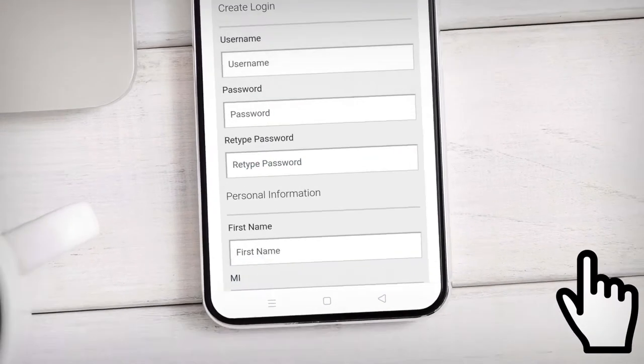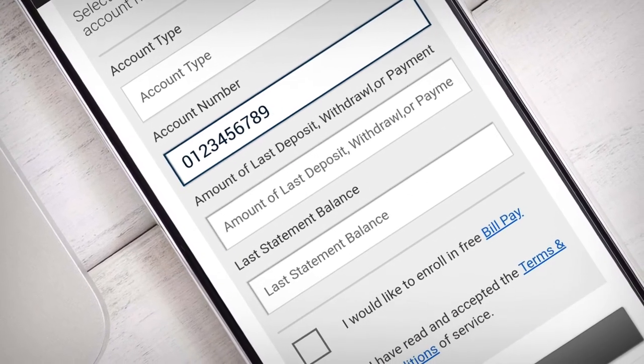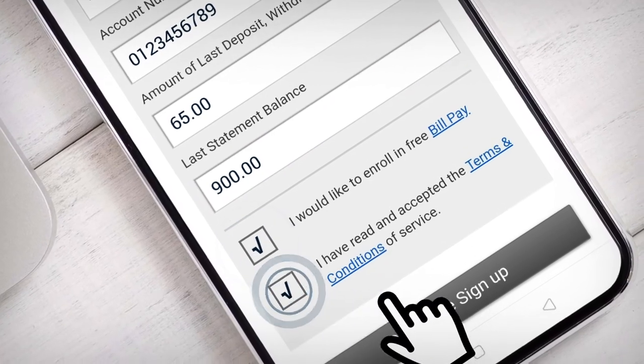From there, you'll need to create a username and password. Have your account number ready, verify who you are by inputting the amount of your last deposit, withdrawal, or payment, and confirm your last statement balance. It's that simple.